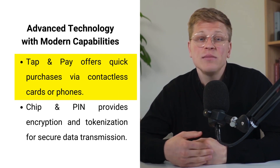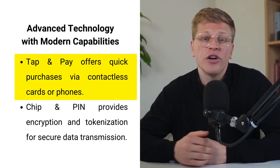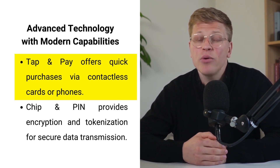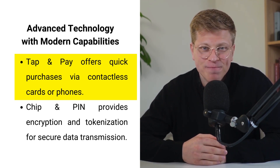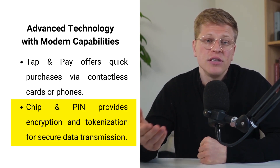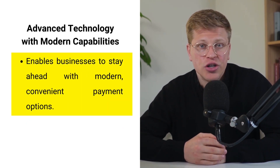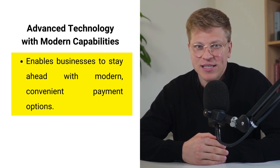Advanced technology with modern capabilities. In today's fast-paced world, customers expect smooth and hassle-free transactions. The Hellsum Card Reader meets these expectations with support for contactless payments via tap and pay, allowing customers to wave their phone or tap their card for a quick purchase. Chip and pin transactions use encryption and tokenization to securely transmit data, giving peace of mind to both customers and merchants. By including these technologies, the Hellsum Card Reader ensures you can provide modern payment methods and stay ahead of evolving consumer preferences.